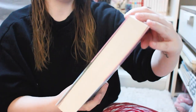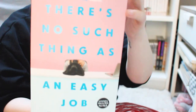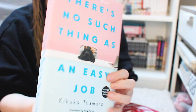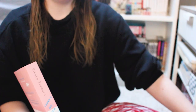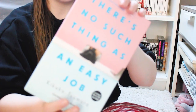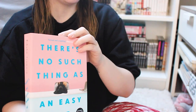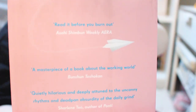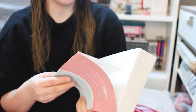Next, I got There's No Such Thing as an Easy Job by Kikuku Tsumura. I don't know much about it other than it's about the working world. I really liked the cover — I like the colors — so that's mainly why I picked it up. The Witcher books are in English and this one is in English as well. It's a novel and it looked very interesting to me.